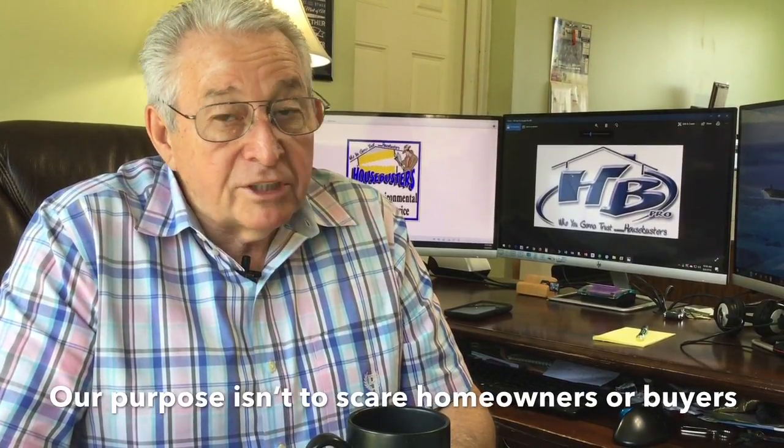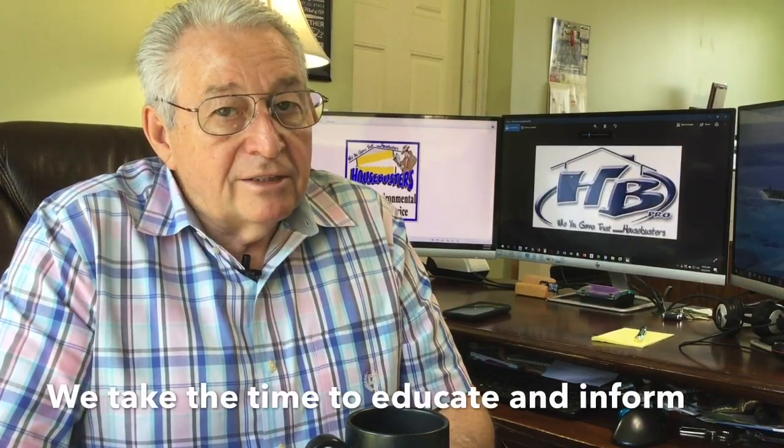At House Busters, our purpose isn't to scare homeowners or potential home buyers, but to educate and inform them.